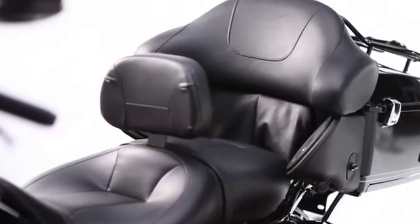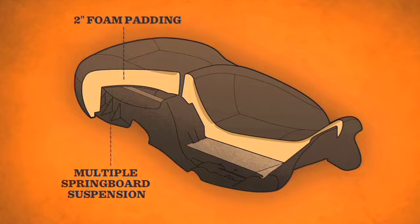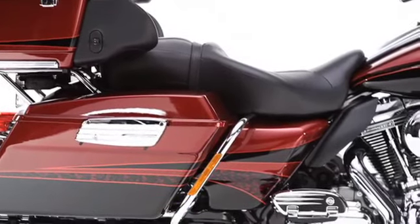The news is just as good for passengers. Our multiple springboard suspension system, paired with two inches of traditional foam and the heat option, provides a dramatic, instantly noticeable improvement in passenger comfort.